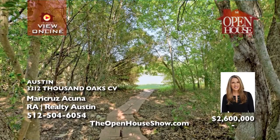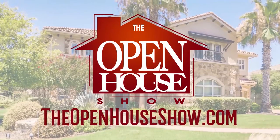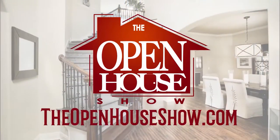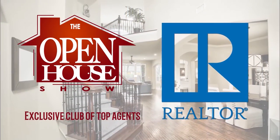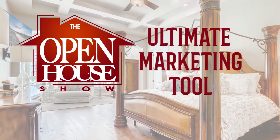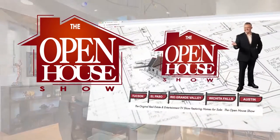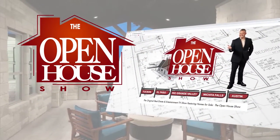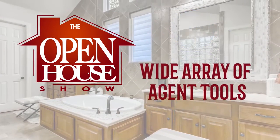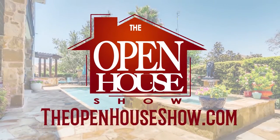The home has a private path leading to an exemplary elementary school in Eanes ISD. Are you a professional realtor who goes above and beyond to sell your clients' homes as quickly as possible? Join The Open House Show's exclusive club of top agents — the ultimate listing and marketing tool broadcasting throughout the Austin area, with homes promoted on TheOpenHouseShow.com, Facebook, Instagram, and Twitter. Contact us at TheOpenHouseShow.com.